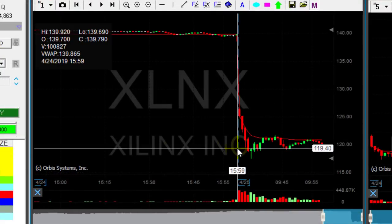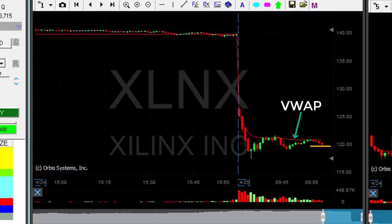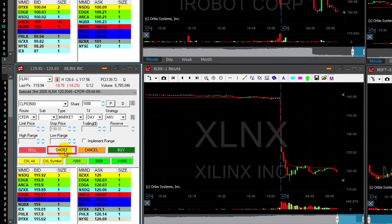It did come down but not much — did not reach my 119 target. Now it's coming back down to 120. Look at the VWAP — the way it touched the VWAP, it's very likely to continue down. So I'm thinking about adding here again under 120.